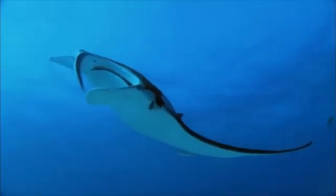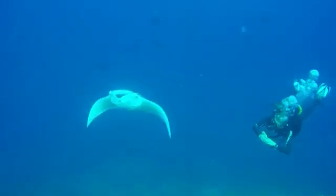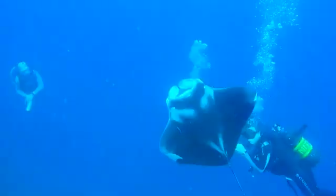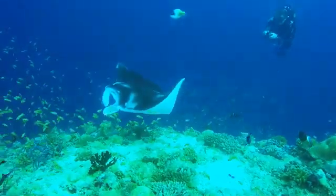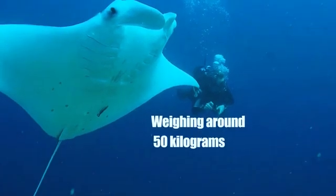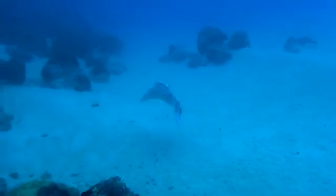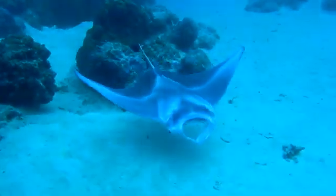The gestation period is incredibly long, lasting between 12 to 13 months. This extended pregnancy typically results in the birth of just a single pup, although twins have been occasionally observed. At birth, a baby manta ray — known as a pup — is already an impressive size, measuring about 1.5 meters in width and weighing around 50 kilograms. Despite their size, these pups are vulnerable and must fend for themselves immediately after birth. They grow rapidly in their early years, but it takes several years to reach sexual maturity: about 8 to 10 years for males, and 10 to 12 years for females.